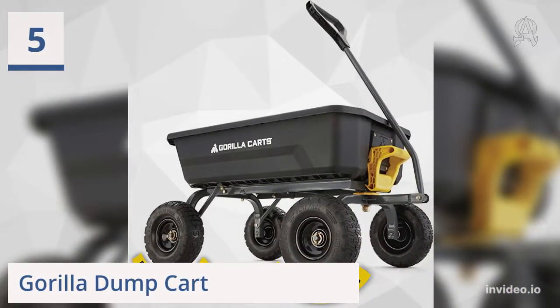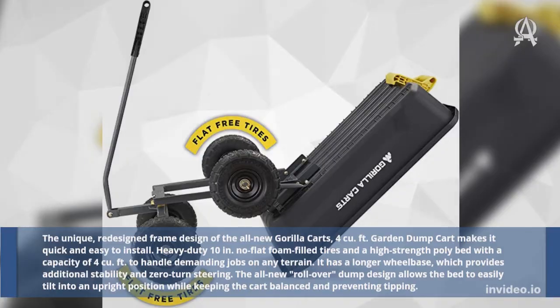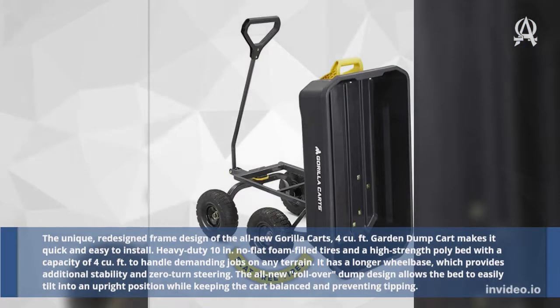Five: Gorilla Dump Cart. The unique, redesigned frame design of the all-new Gorilla Carts 4-cubic-foot garden dump cart makes it quick and easy to install. Heavy-duty 10-inch no-flat foam-filled tires and a high-strength poly bed with a capacity of 4 cubic feet handle demanding jobs on any terrain. It has a longer wheelbase, which provides additional stability and zero-turn steering. The all-new rollover dump design allows the bed to easily tilt into an upright position while keeping the cart balanced and preventing tipping.